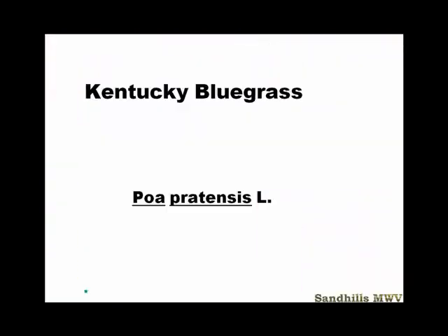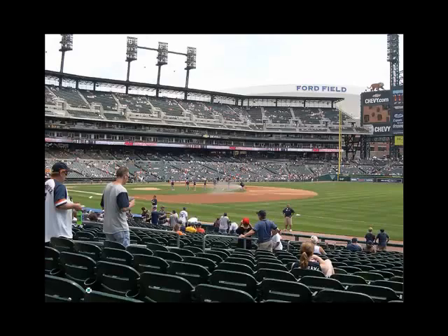Let's get into Kentucky bluegrass. One of my old mentors, Dr. Reed Funk, calls Kentucky bluegrass the Cadillac of lawn grasses, and it makes sense. When you have a Cadillac, it's expensive — it takes money, it takes gas, it takes polishing — but if you take care of it, it will take care of you. This is not a low maintenance grass; this is a high maintenance, high input grass. You can see the home of the Detroit Tigers, Tiger Stadium, where one of my former students is the grounds crew leader. They've got Kentucky bluegrass and it looks pretty good.